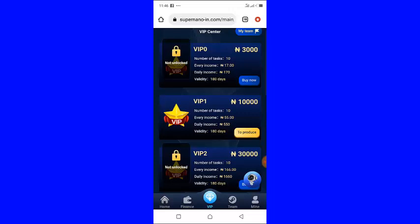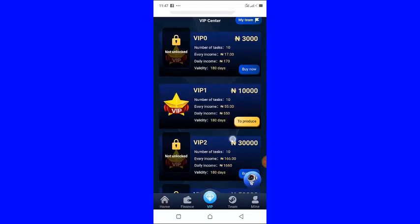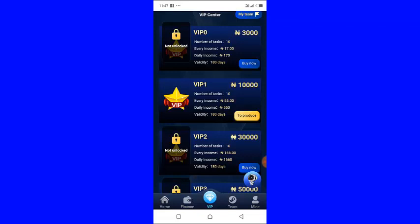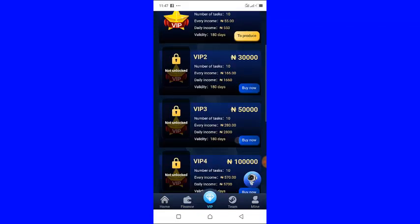Before you purchase any package after registration, the first thing you should do is deposit money in your account, because that is the money you are going to use to purchase any of these packages.